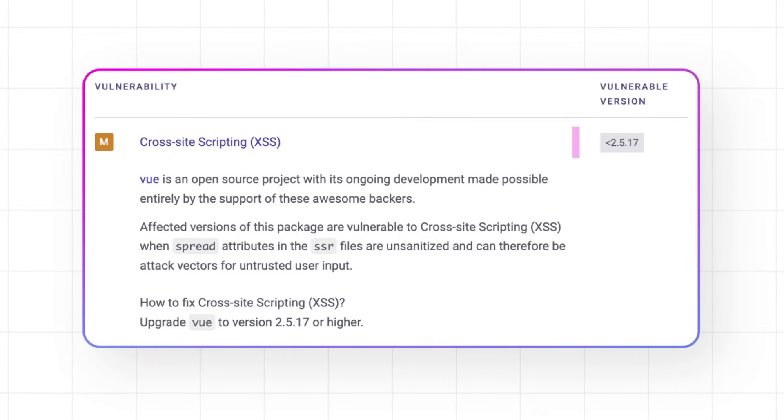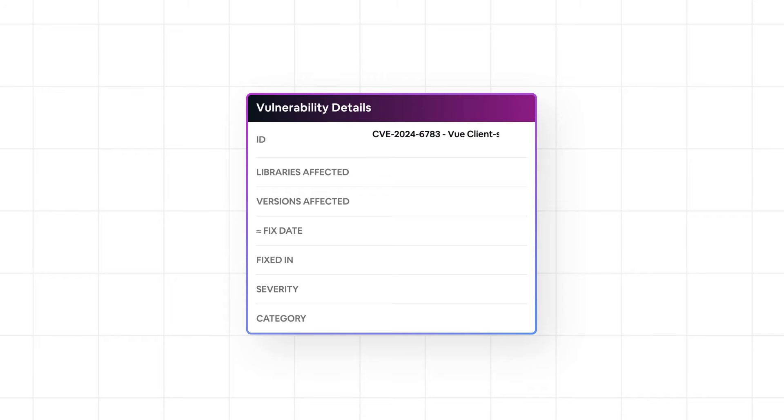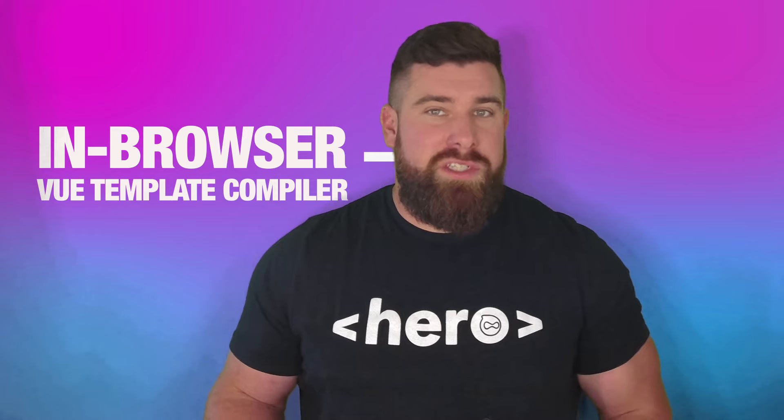Evan You and team ship some tight code, so it's no wonder it's been since version 2.5 that we've seen any vulnerability. But today I bring you CVE-2024-6783, a new medium severity CVE affecting Vue versions 2.0 right up to before 3.0.